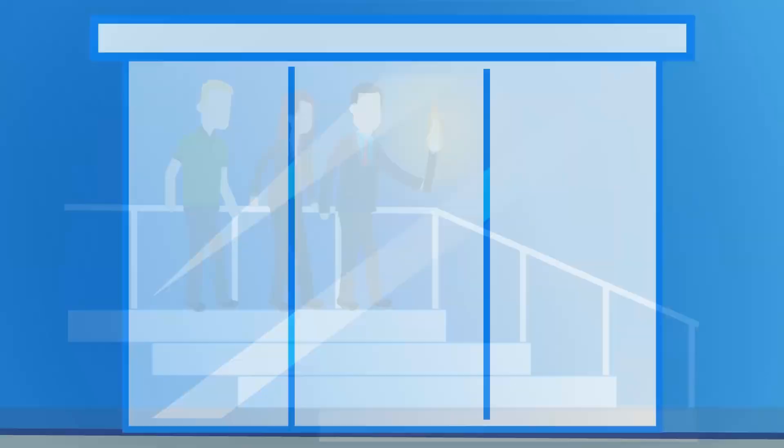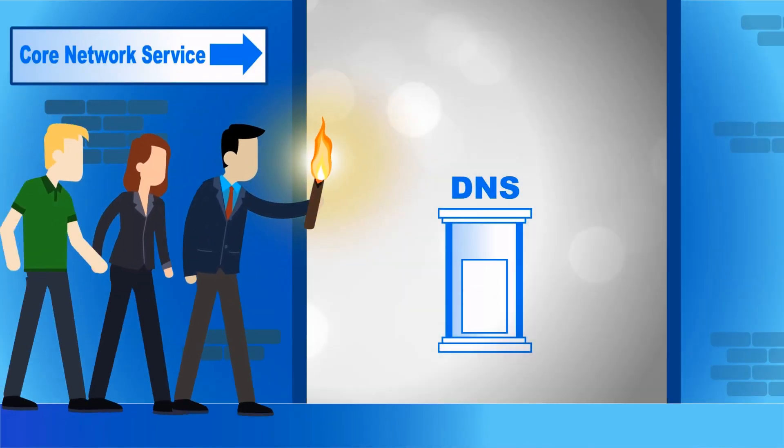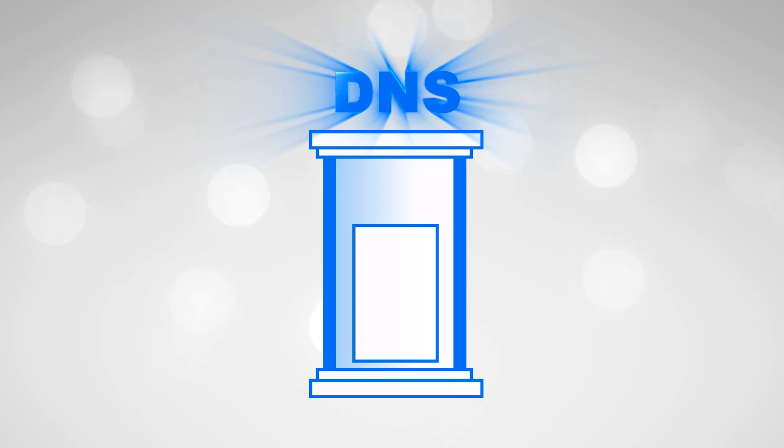It's a never-ending quest to combat churn, increase revenue, and protect subscribers online. When building differentiated value-added services, it's easy to overlook a powerful, efficient tool you already have. DNS.